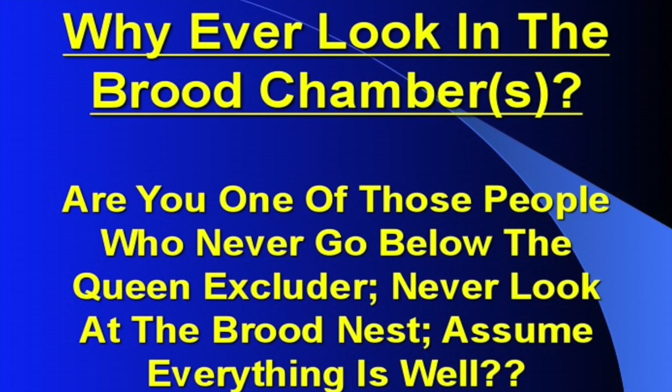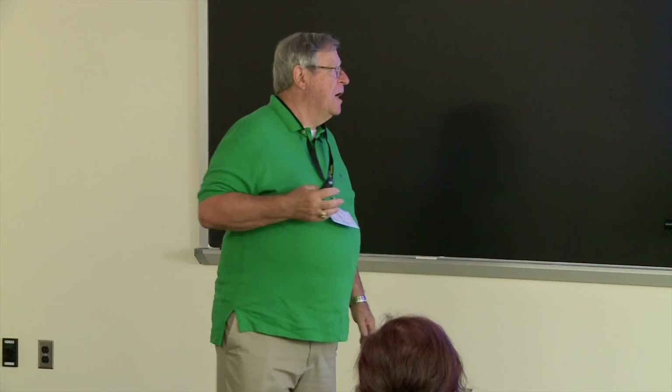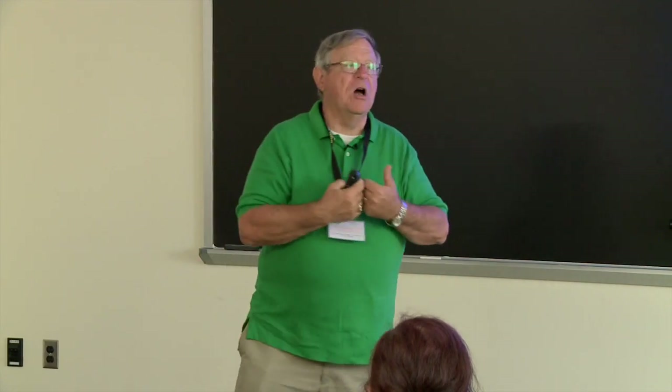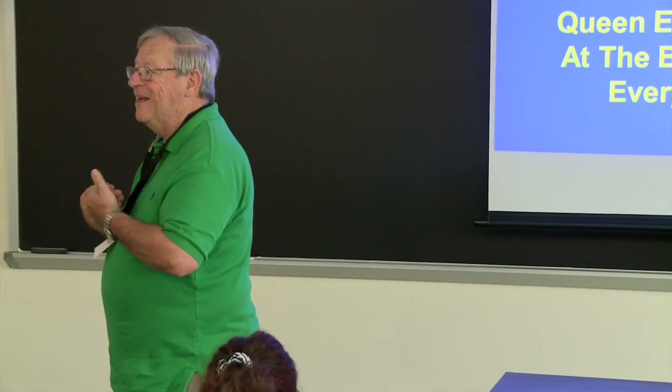Our first question is: are you one of those individuals that seldom go out and go down into the brood nest? There are people that try to be that type of beekeeper, especially if they're scared of being stung, who don't want to break down a colony all the way, and just never look at the brood nest and assume everything is fine. Well, this is a dangerous practice, because your first communication that something is not right is going to come from examining the brood nest. That's where those subtle cues are going to tell you that something is wrong.